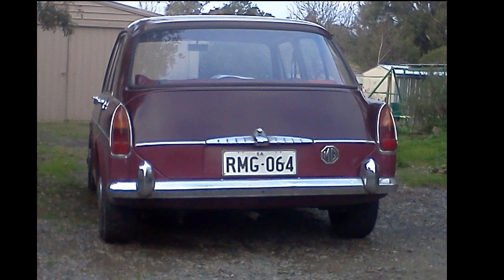So we've come to the end of my little video about my MG 1100, which is affectionately known as George, by the way. I hope you've enjoyed the video, and if you have any questions just leave them in the comments below. Thanks for watching.